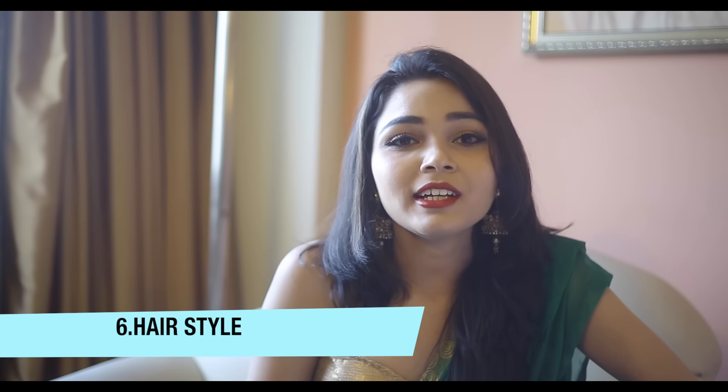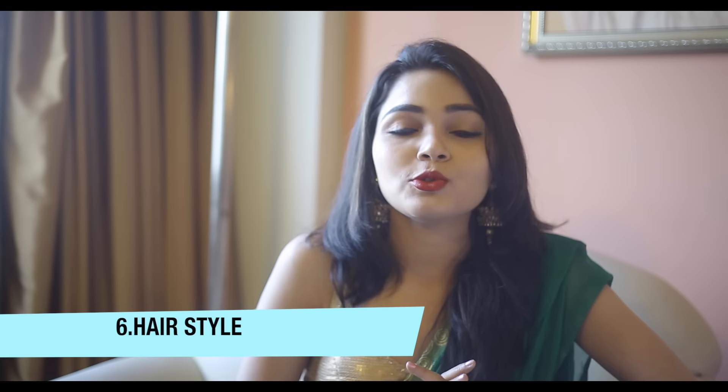Style your hair in a way that looks the best on you. Do what you want to do with your hair, but don't ignore the hair styling.